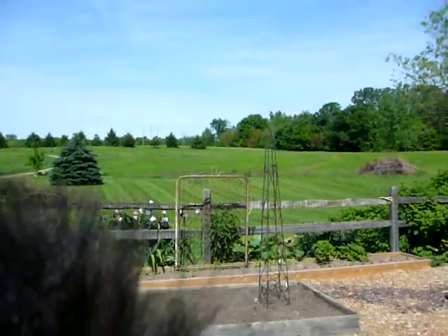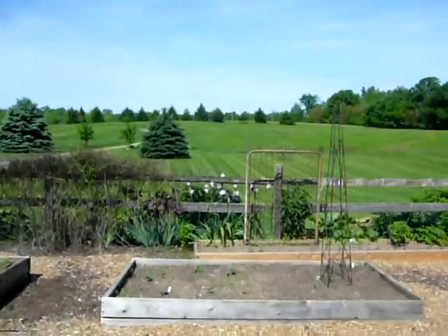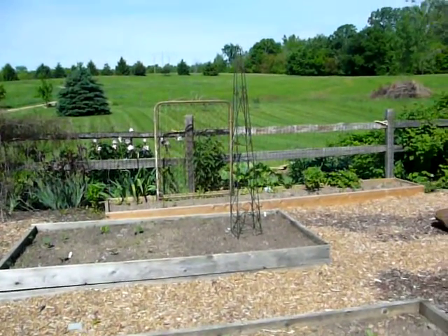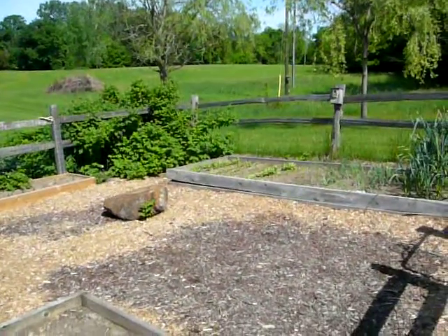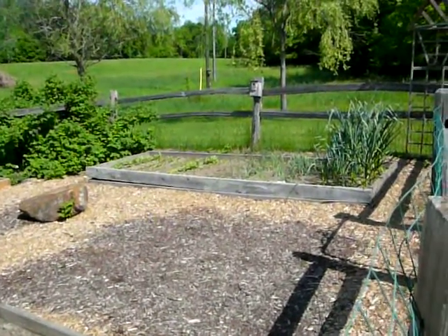And my little fuzzy cat has to be near me. The peas are going to be climbing up the gate fence, and there's potatoes in front of that. The raspberries are going nuts. And my first plantings of radishes and spinach and carrots are coming up well.